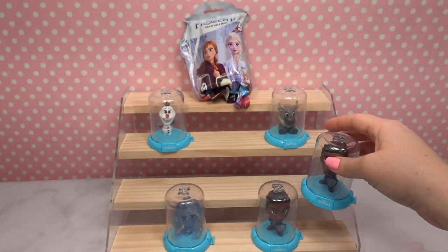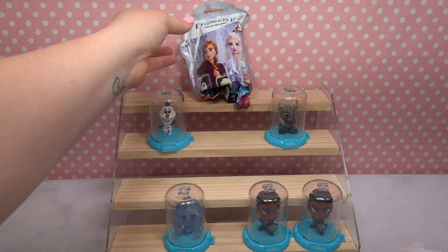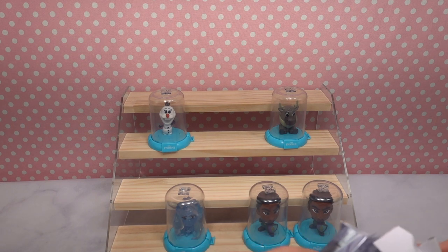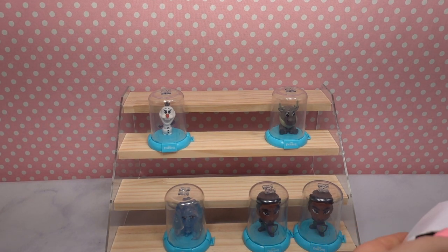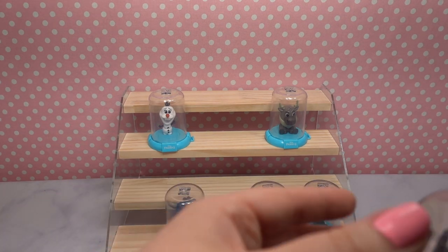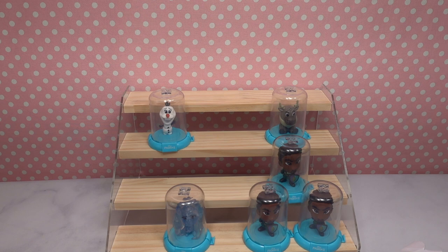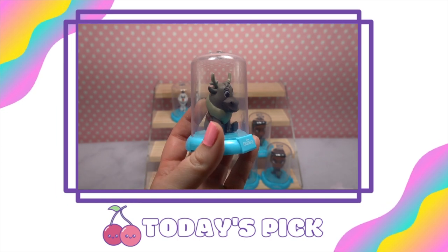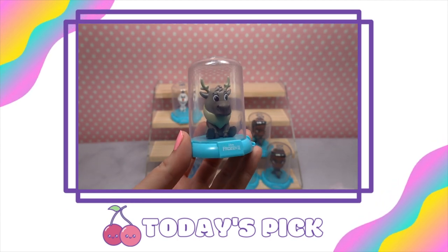Oh no, we have a duplicate — another General Matthias. That's okay, duplicates are bound to happen. We're not mad at General Matthias, we're mad at the situation. And our very last dome... oh no, we got so unlucky — another General Matthias. So although that wasn't the best unbagging we've had on the channel, my pick of the day is definitely going to my favorite reindeer, Sven — just because I love how he is sitting on his booty like a little dog. It's just too cute.